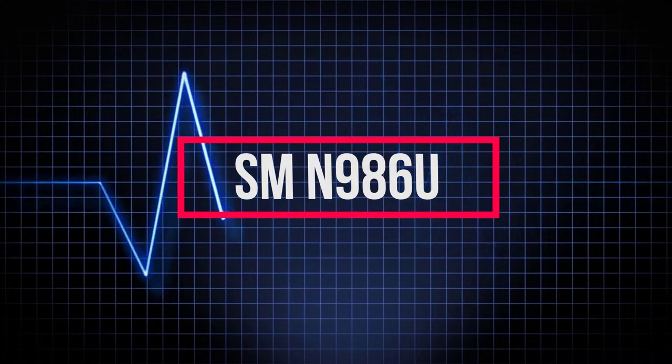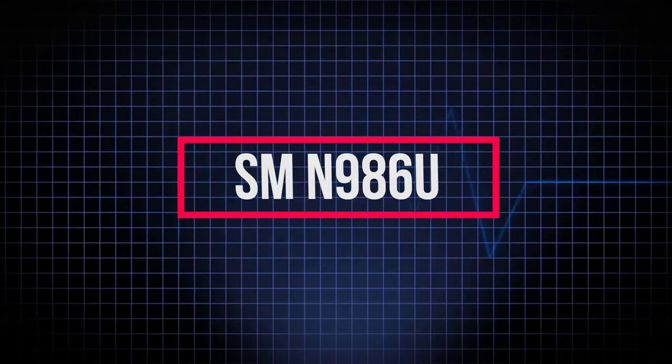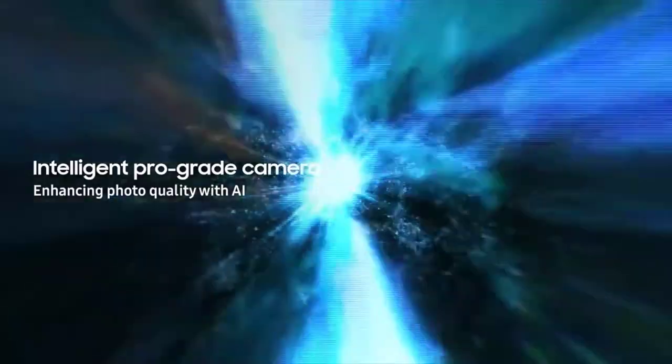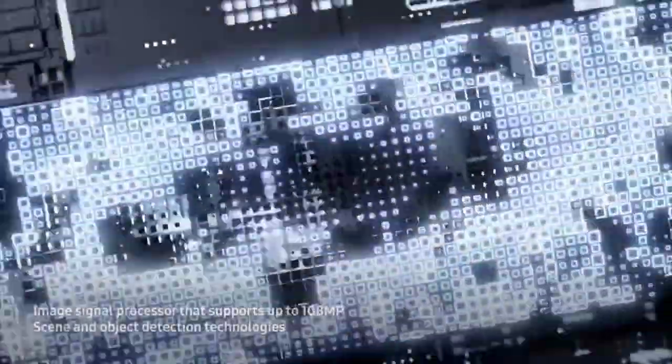The model number for this device ends with SMN986U, which means this is for the United States, Canada, and China. This will make other people disappointed, but wait — since this is rocking the Snapdragon 865 Plus, this could actually mean we're going to see the next version of the Exynos chip as well.